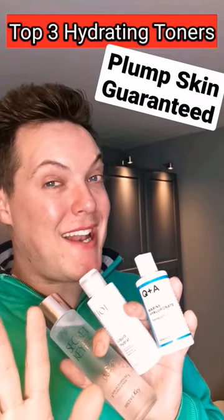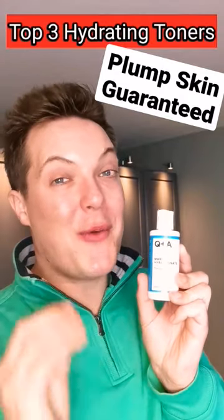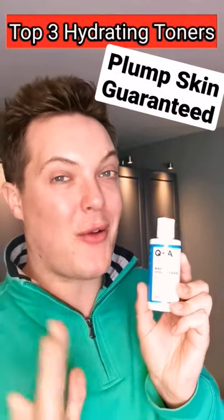My top three toners for maximum skin hydration? Let's go! Kicking things off with this little gem, the Q&A Skin Marine Hyaluronate Toner.